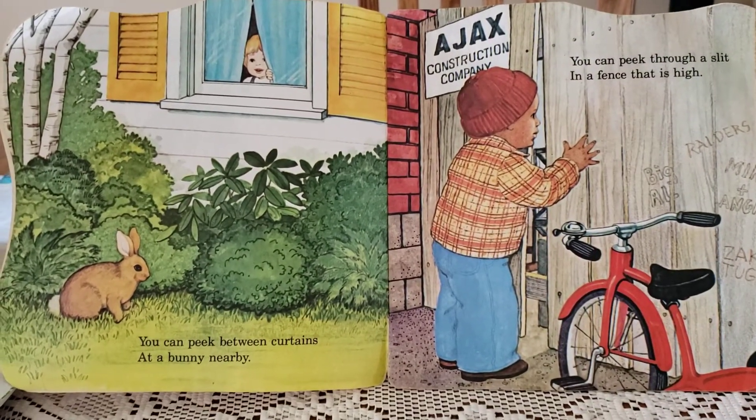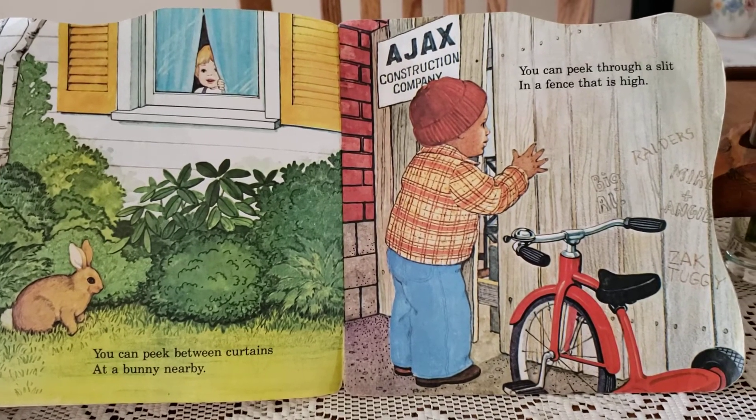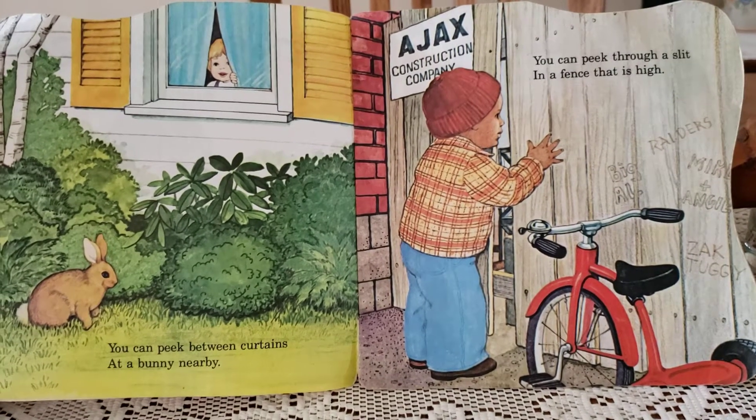You can peek between curtains at a bunny nearby. You can peek through a slit in a fence that is high.